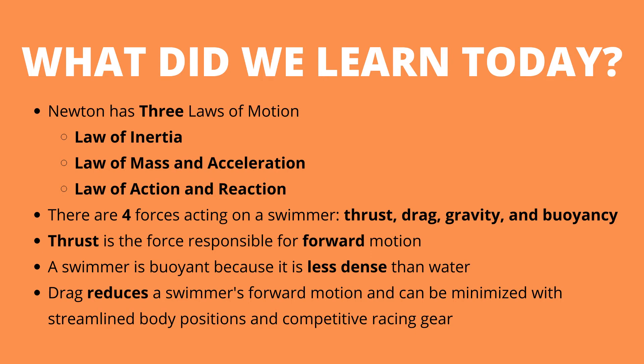So what did we learn today? We started out by learning that Newton has three laws of motion: the law of inertia, the law of mass and acceleration, and the law of action and reaction. These laws help us explain how the swimmer moves through the water. We then learned about the four forces acting on a swimmer, which include thrust, drag, gravity, and buoyancy. Thrust allows us to move forward in the water, and a swimmer is buoyant because they are less dense than the water they're swimming in. Finally, drag acts to prevent a swimmer from moving forward, and drag can be minimized by using streamlined body positions and wearing high-tech gear such as racing suits and swim caps.